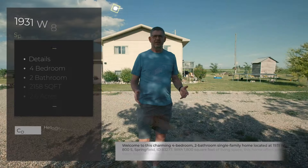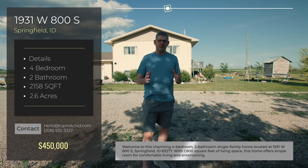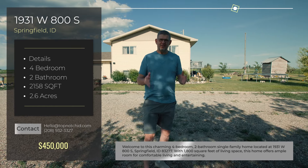Welcome to our latest listing here in Springfield, Idaho. This home offers the perfect blend of the serenity of rural living with the contemporary features you'll find inside. Let's go take a look.